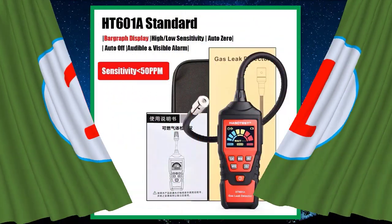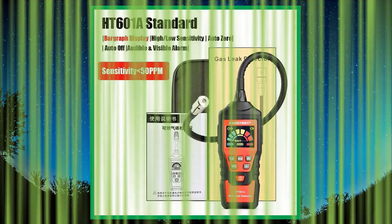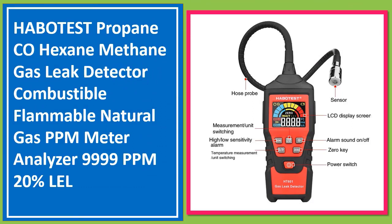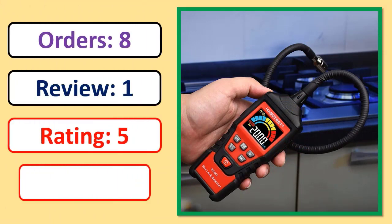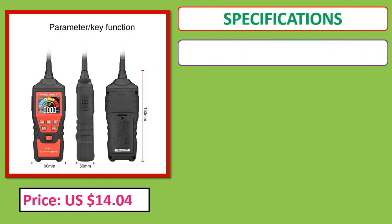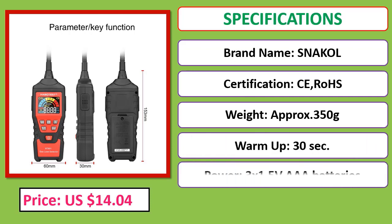Number 1: HABOT EST Propane CO Hexane Methane Gas Leak Detector, Combustible Flammable Natural Gas PPM Meter Analyzer, 9999 PPM, 20% LEL. Orders, review, rating, percent off, price, specifications. Check the description below for the product link.